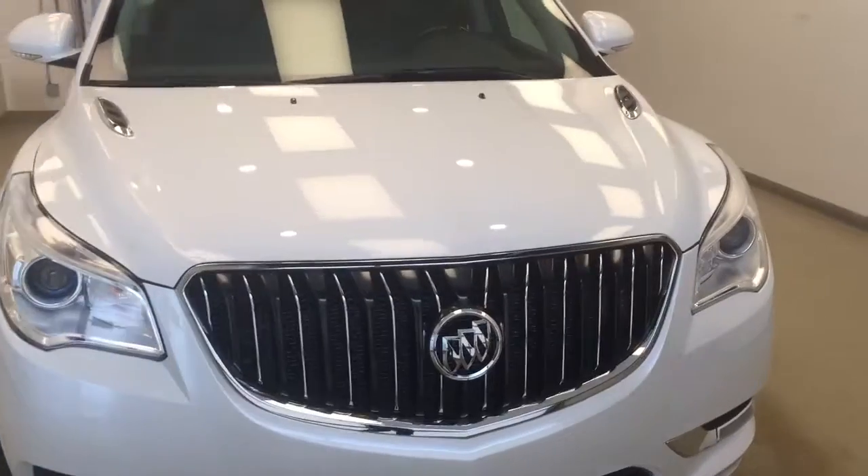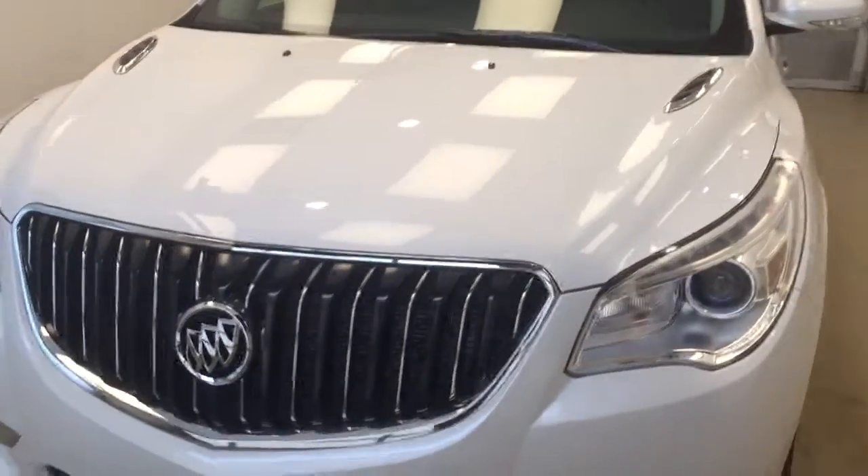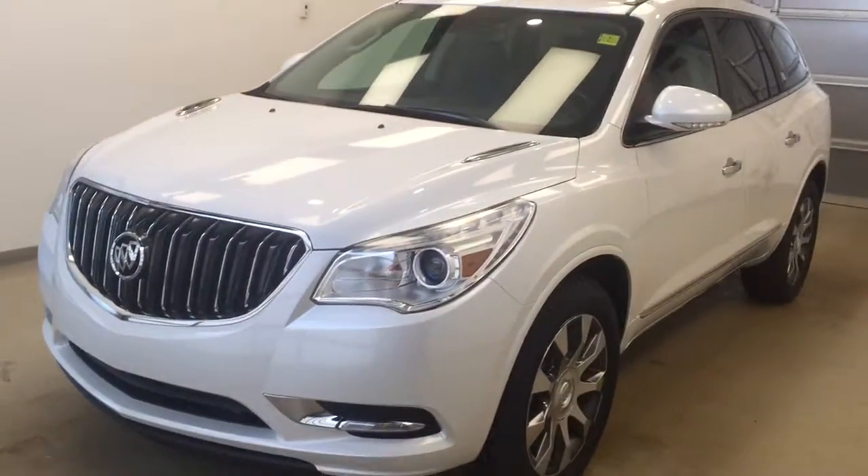Once again, this is stock number 178193 on a 2017 Buick Enclave Premium, and our exterior color today is frost white.